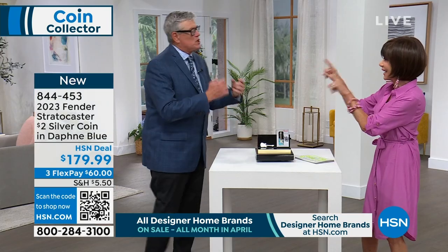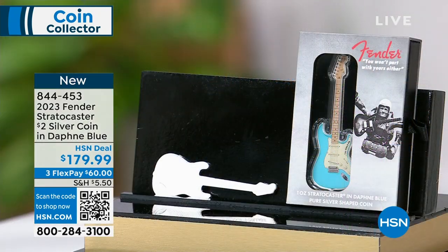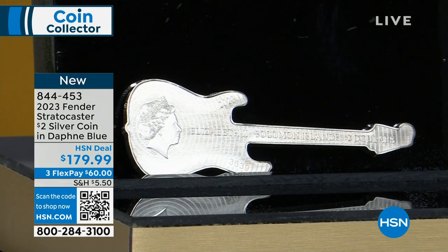Daphne blue — I read that 1958 was the first time it came out on a Cadillac. When they first started making the Stratocaster, they used sunburst paint. That was the first coin they ever did, and it's sold out, going for three or four hundred dollars now. Fender then bought car paint and started painting guitars with wild art deco-style car paints. This is the third coin in the series — the first was surf green, the second was fiesta red, and now Daphne blue.